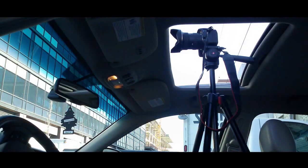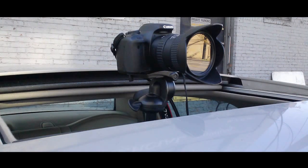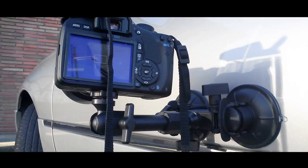I took my Canon T2i, put it on a tripod, and put it in the car extended through the sunroof to get some front shots on the hood and some reverse shots as well. I also used a great suction cup mount by Delkin, put it on the side panel of the vehicle and put the camera right on that as well.